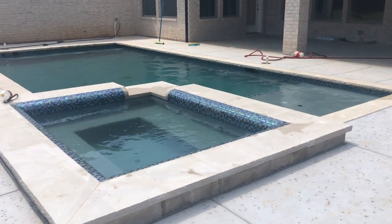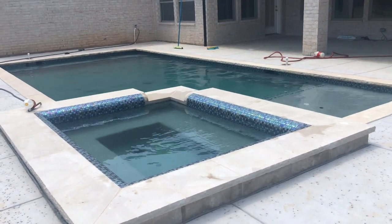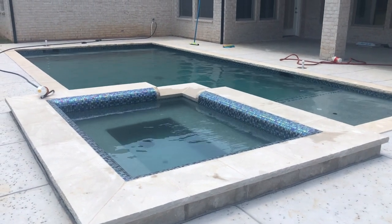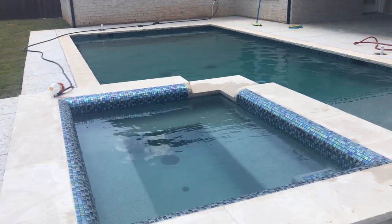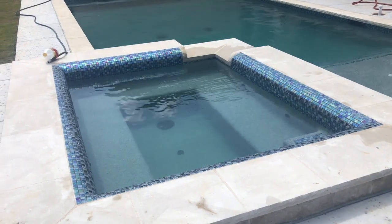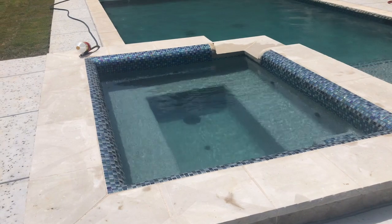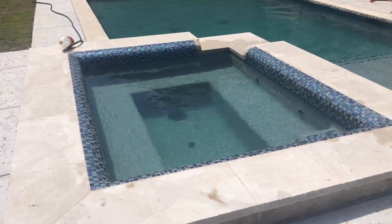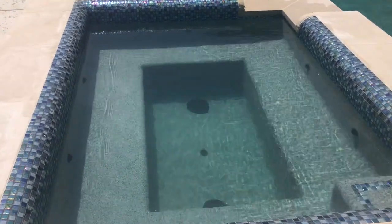Hey folks, what's going on? I'm out here cleaning this newly plastered pool. Figured I'd do a quick video on this. My new house just got the pool in and we're closing on it this week, so it's real exciting. I looked online forever trying to find this color. This is called Crystal Stones — it's the brand. It's kind of like a pebble tech but it's called Crystal Stones, and the color is called Caribbean Blue.